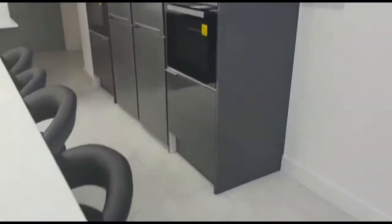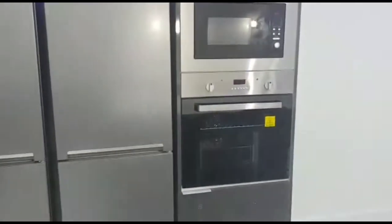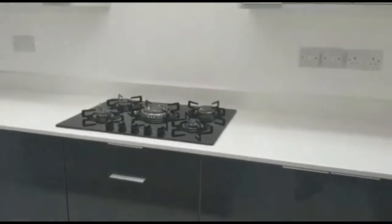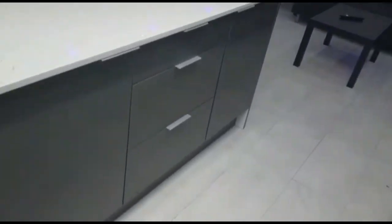This property also has the very unique feature of having double fridge freezers, double ovens, and double microwaves. You have a dishwasher, large sink, a large five burner hob, and a beautiful extractor hood. Plenty of storage as you can see — ample for six tenants, with a lot of storage under the breakfast island as well.